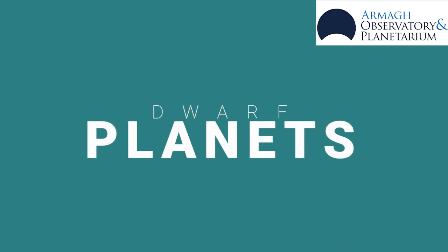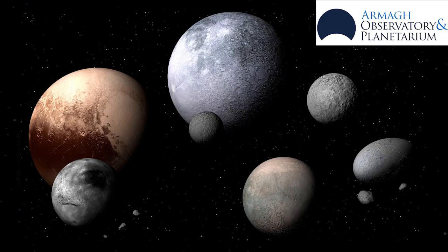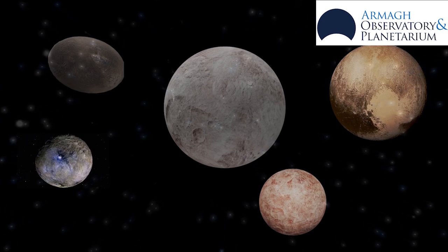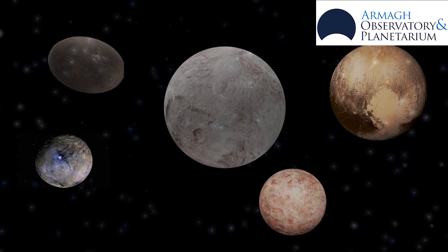Hi, my name is Martina and today we're talking about dwarf planets. A dwarf planet is a planet in orbit around the Sun that has enough gravity to have pulled into a roundish shape, but is not big enough to have cleared its orbit of anything in its way.